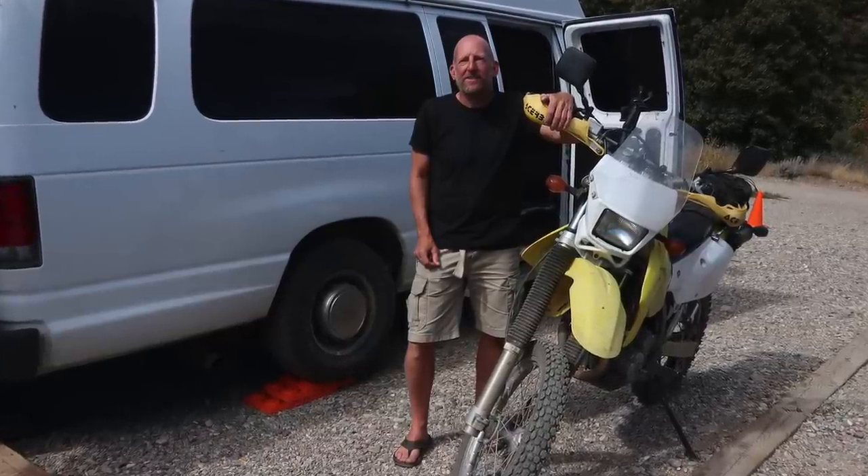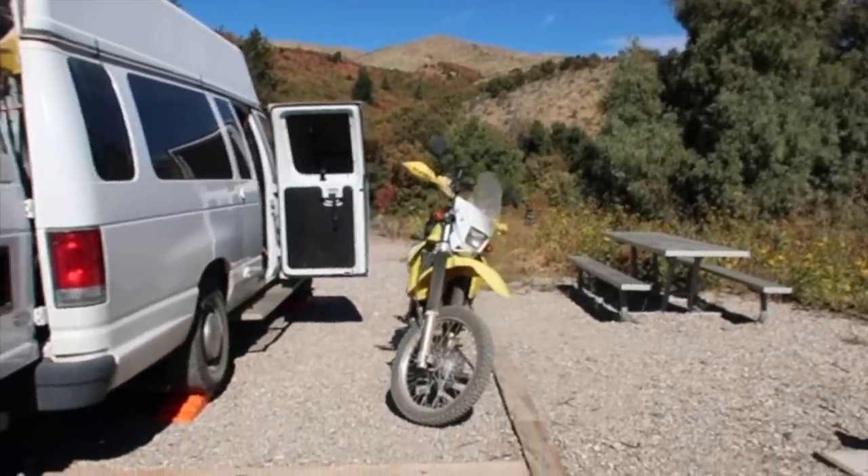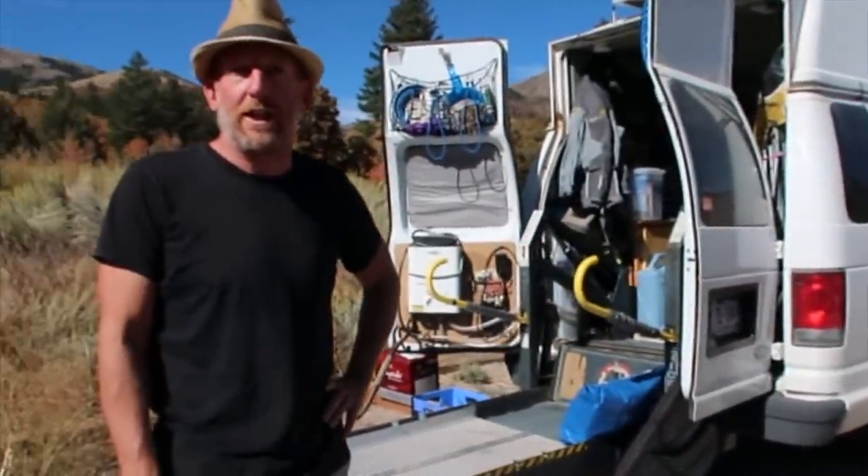I'd been looking for a van for a couple of months — something that would support my hobbies while on the road. Everything I looked at, I couldn't quite get a motorcycle in without a lot of deconstruction and reconstruction. I found this for a good deal. My main points were: get the motorcycle inside, sleep in there with it, have some type of bathroom facility, and have enough power to run a mobile office. Everything got built around those components.